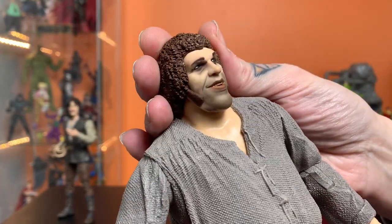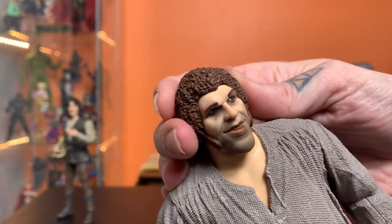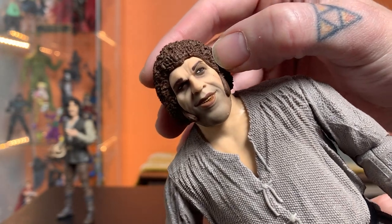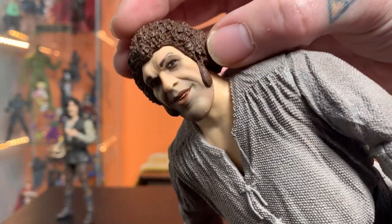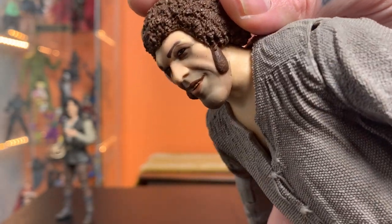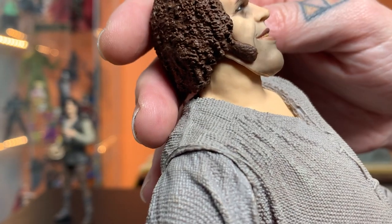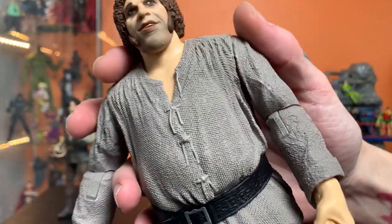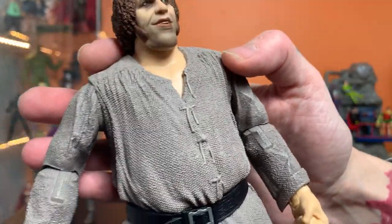I think this looks pretty good. The one thing that feels like a bit of a miss for me is the hairline. He's got this curly sort of fro with tight little curls, but the edge of the hairline where it hits the face just looks a little too uniform — it doesn't look messy enough. The sideburns are also a little shapeless, not messy enough. The edge is just too smooth of a line.